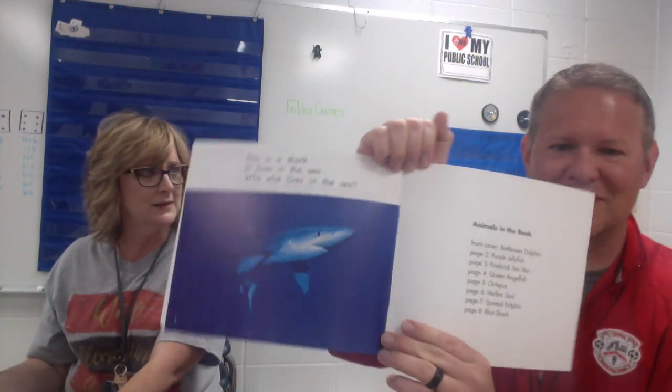Who else lives in the sea? That's a good question. But typically whatever lives in the sea eventually makes its way into my belly when I go down to Destin. Or Red Lobster. Or a little seafood.